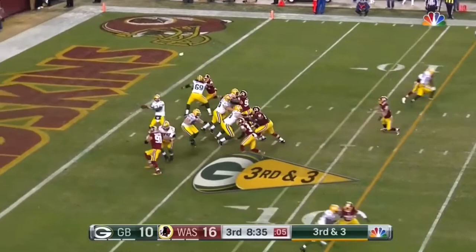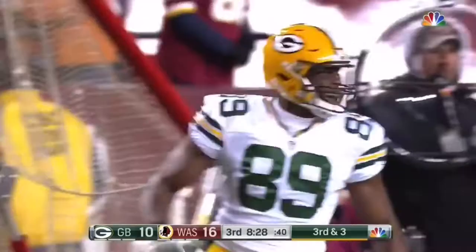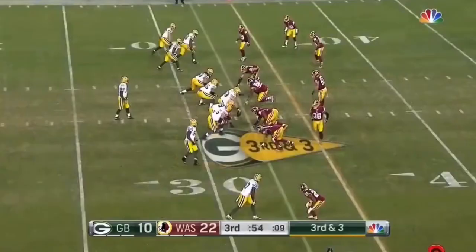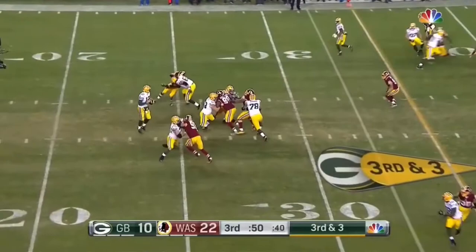The rookie second-round pick out of Indiana is playing guard. Third and three up top — it is Cook. Jared Cook across midfield and pushed out of bounds by Will Blackman, beating the veteran safety Dante Wittner for the big play. This will be an important first down for Green Bay to pick up.